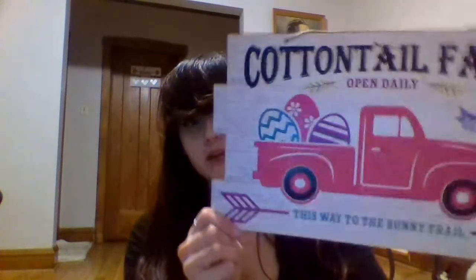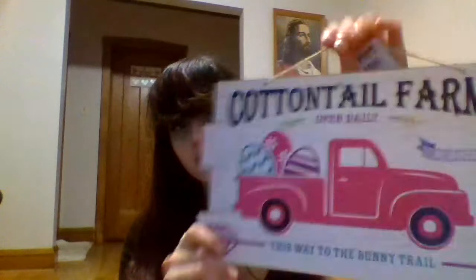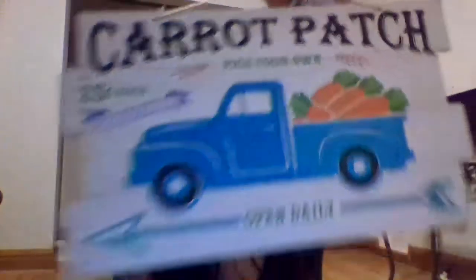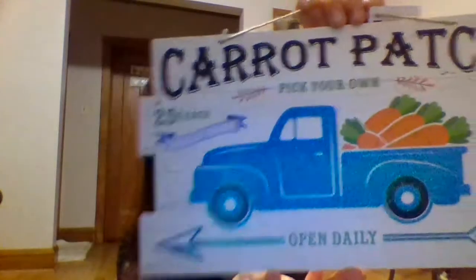The next gorgeous sign I found was this Cottontail Farms pink truck sign. It says 'Open daily, this way to the bunny trail.' It's pink and glittery and so pretty. They also had one in blue which is also gorgeous — this one says 'Carrot Patch.' I got a couple of those and they are both glittery.